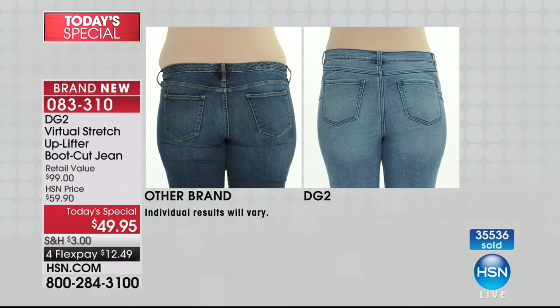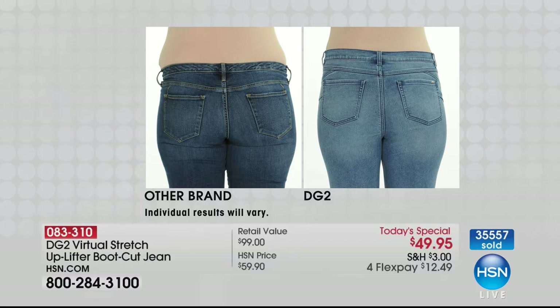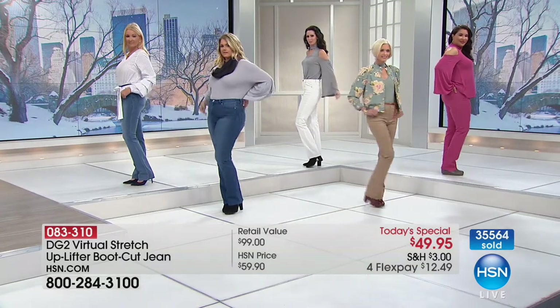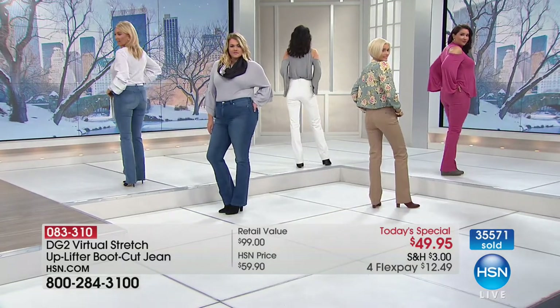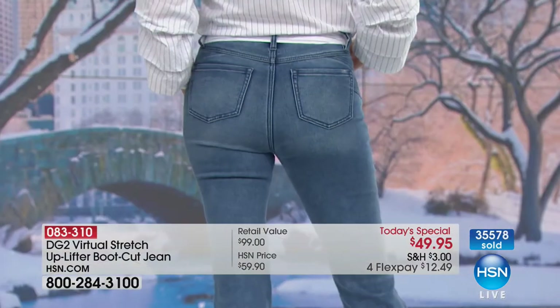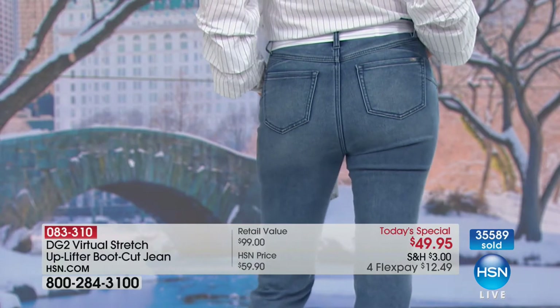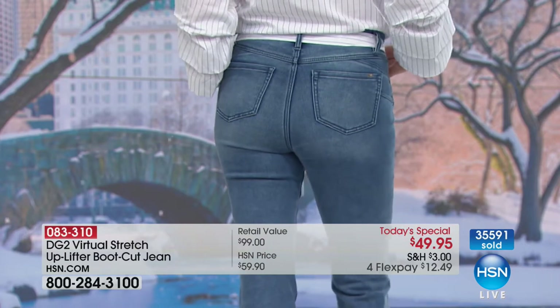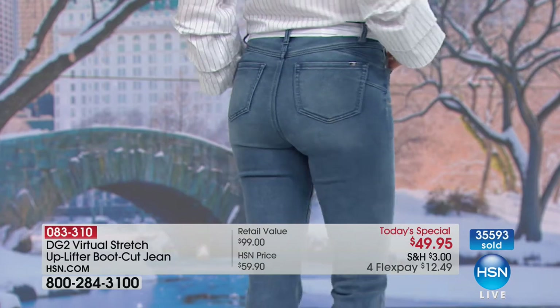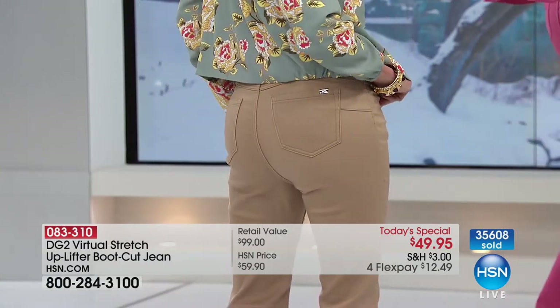It doesn't give people an obvious demarcation line at the bottom of it. It doesn't make you feel uncomfortable. It doesn't make you feel constricted. We took our number one silhouette that all of you in a closed ballot voted made you feel the best — the most secure, the most wearable — the boot cut. We gave you our number one fabric with 2,500 five-star reviews in virtual stretch alone.